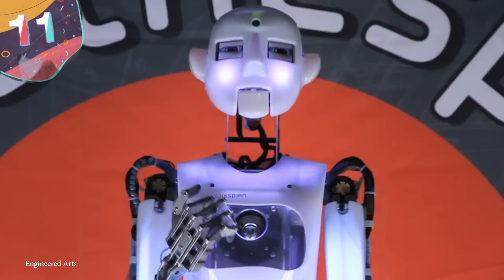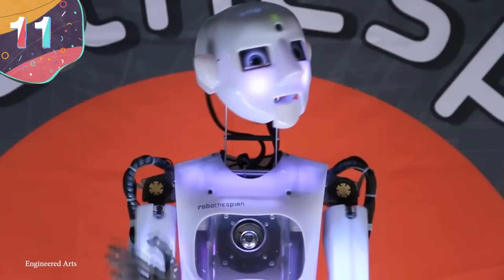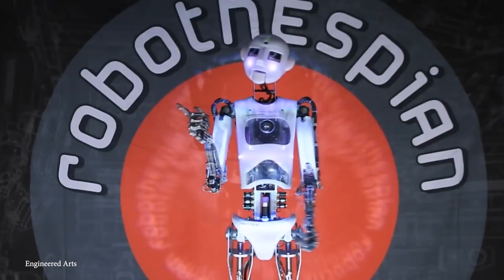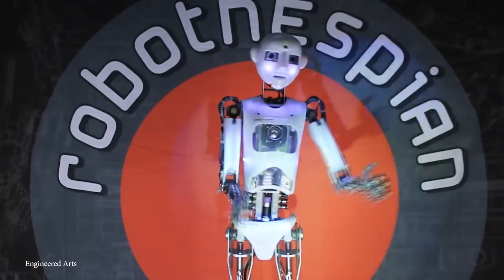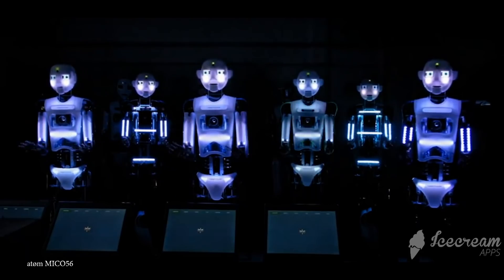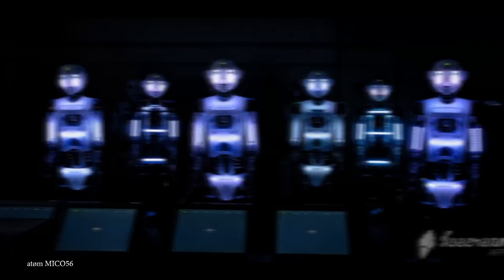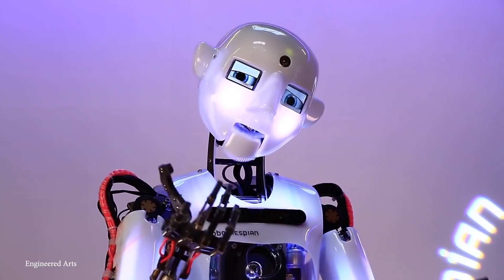Number 11: Robothespian. Have you ever thought that an actor gave a robotic performance? Well, this one will hopefully do a little better. Created in 2004 by UK-based Engineered Arts, Robothespian is a third-generation AI actor. This humanoid robot can come loaded with a library of songs, gestures, greetings, and impressions to get the part. It's interactive and multilingual, so it can work with actors all around the globe.